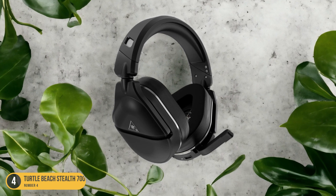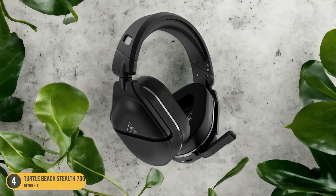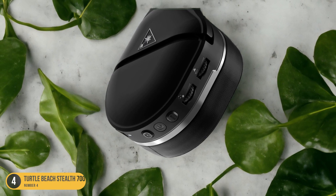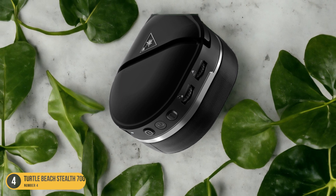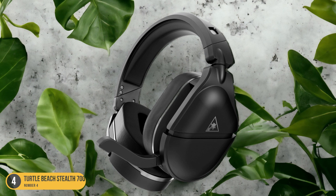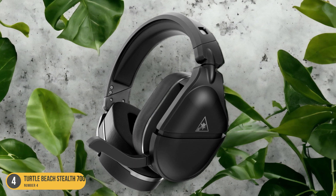With wireless connectivity, gamers can enjoy seamless gameplay without the hassle of tangled cords. Overall, the Turtle Beach Stealth 700 Gen 2 Max excels in providing a top-tier gaming experience, combining comfort, advanced features, and wireless convenience in one impressive package.